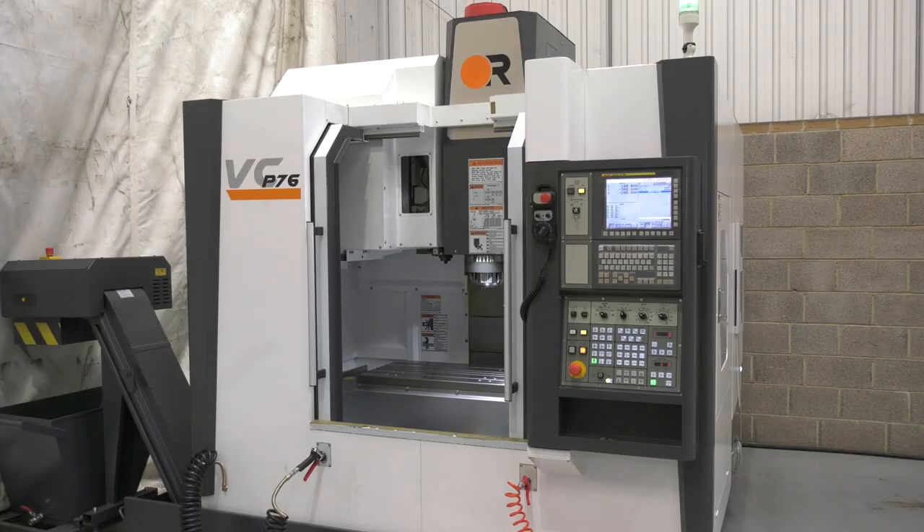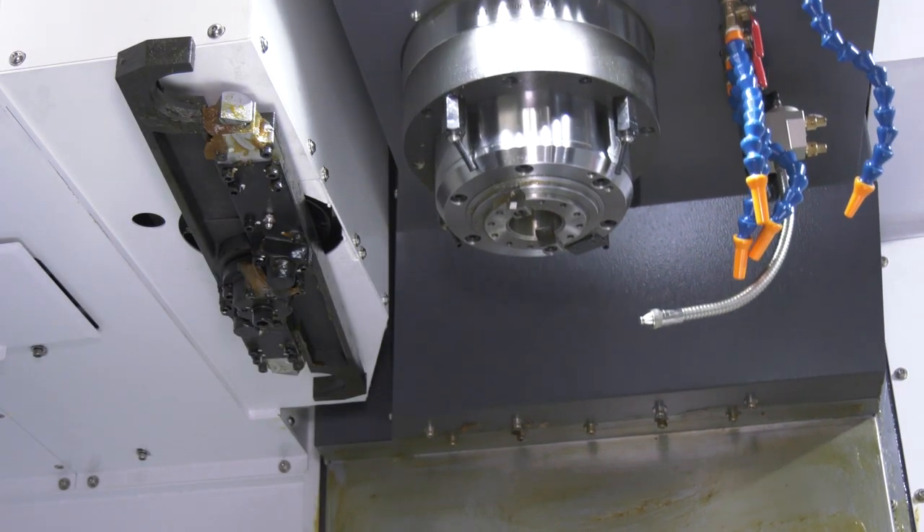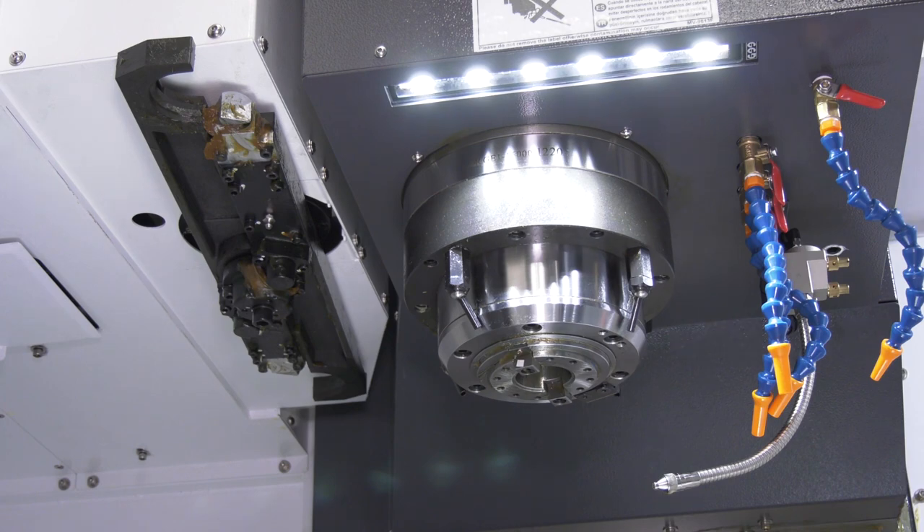Why would you use the mist option when you already have through spindle coolant — is the mist more for aluminium? Yes, it's more for aluminium. It stops the tools binding, keeps the tools clean, and gives you a nice clean cutting edge, so it's a really good feature.